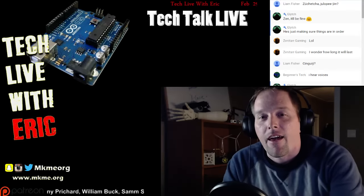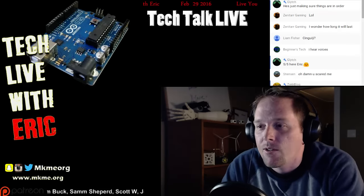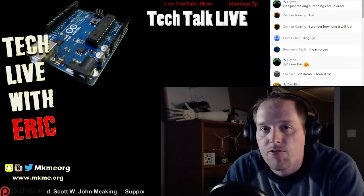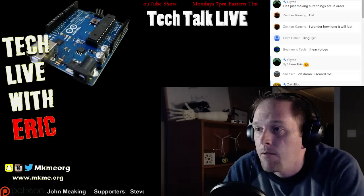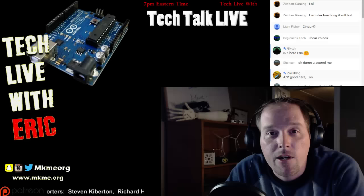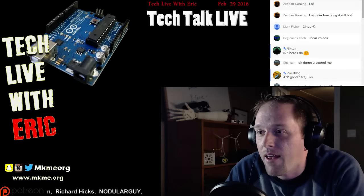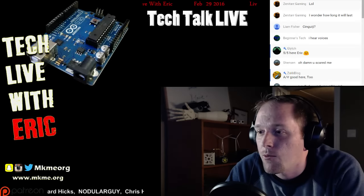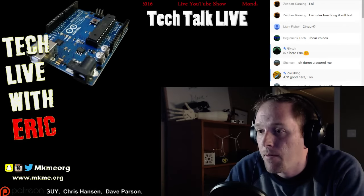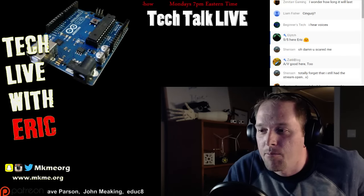Big week - happy Pi Day! Huge announcements: new Raspberry Pi today for the tech world, some SpaceX stuff. The last few days it's been a crazy week in tech. Hopefully you guys are having a fantastic start to your week. I know I did - things are off to a rocking start. Sorry about that kind of fumbly start guys, but we're back in business.